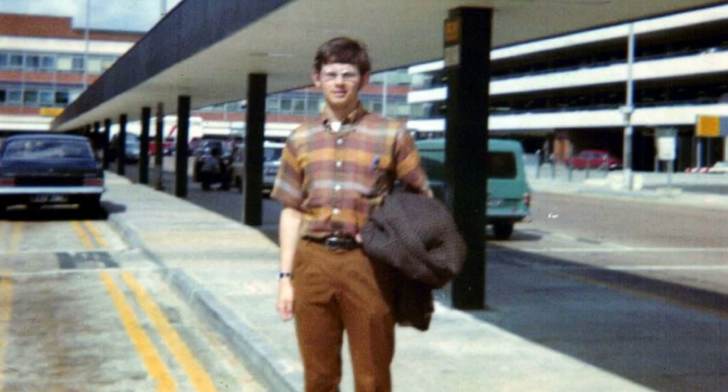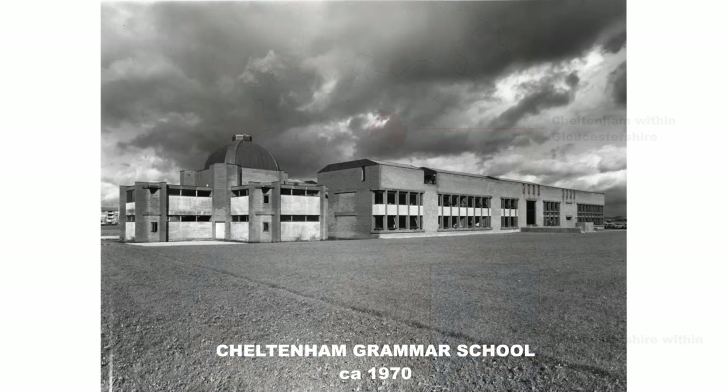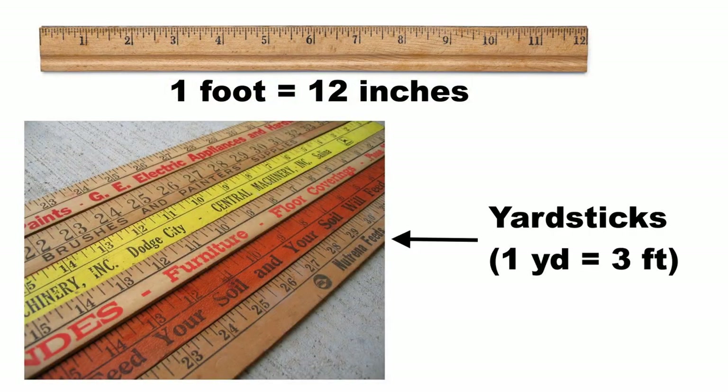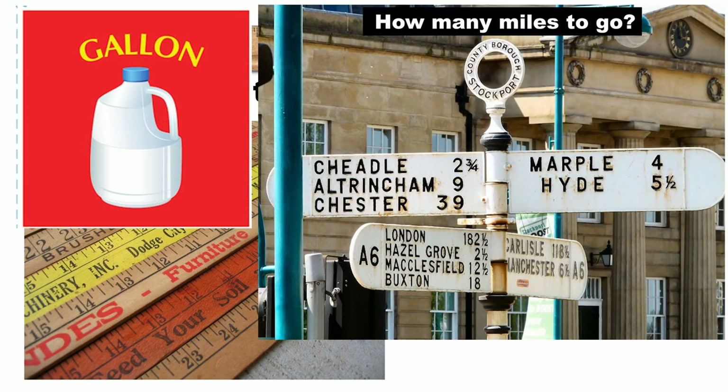I am a Yank in Sussex. As I may have mentioned in a previous video, when I was in my teens I lived for a couple of years here in England, in Gloucestershire. I attended Cheltenham Grammar School, and at that time there were fewer cars on the road, roundabouts were still kind of new, and all the measurements were very familiar, because at that time the U.S. and the U.K. both still used the Imperial System of Measurement.